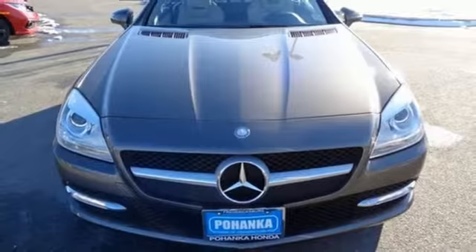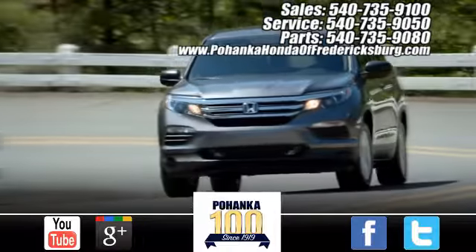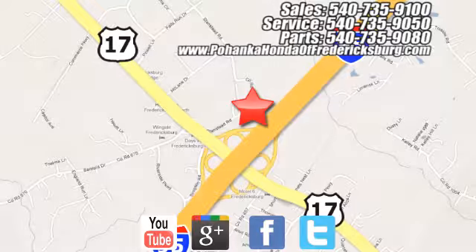Mercedes-Benz keeps setting the standard and driving forward. Take it for a test drive today. Pohenka Honda of Fredericksburg is a great place to buy a car, conveniently located at 60 South Gateway Drive in Fredericksburg.